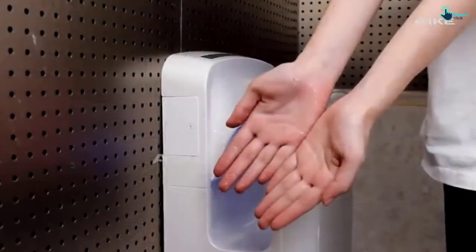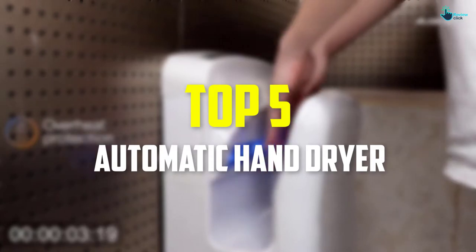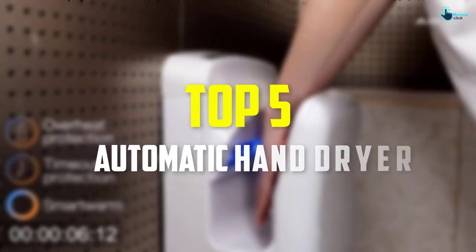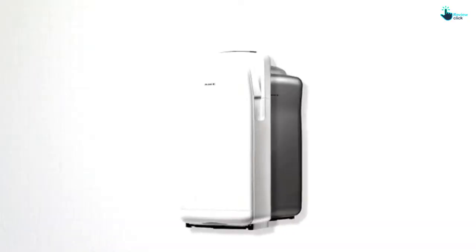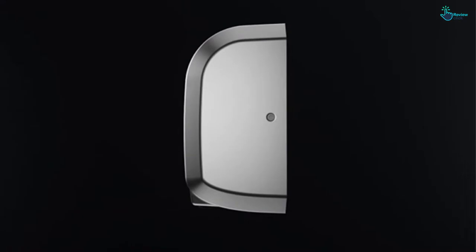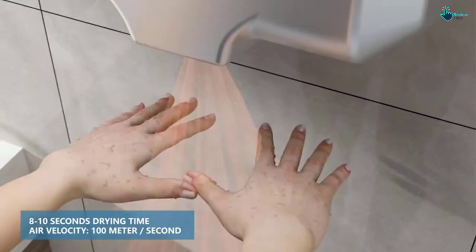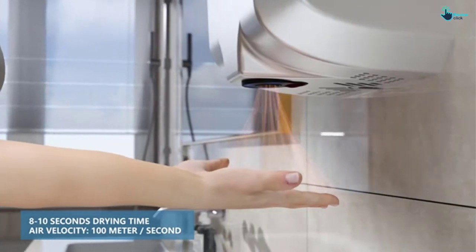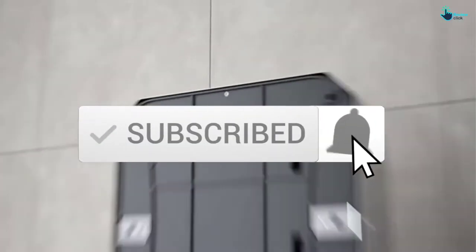Hey guys, in this video we're gonna be checking out the top 5 best automatic hand dryers that are available on the market for their true quality. I made this list based on my personal opinion and hours of research, and have listed them based on popularity, quality, price, durability, user opinions, and more. If you want to see more information and the updated price, you can check out the description below, and also make sure to subscribe for more reviews. Let's get started.